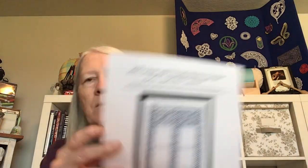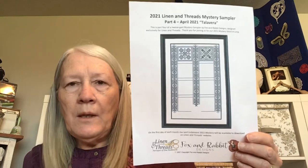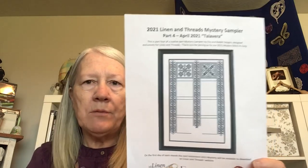My next WIP is the Linen and Threads mystery sampler, the Talavera. This is just a picture of what this month's part is. I'm a little tired so my words are getting all mixed up — we'll see how we do.